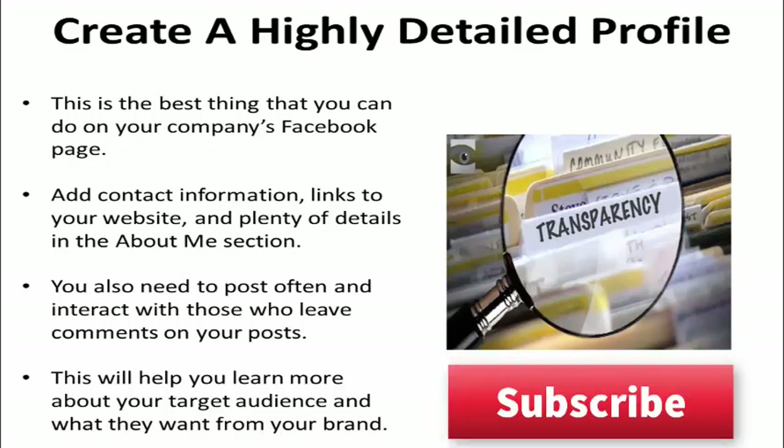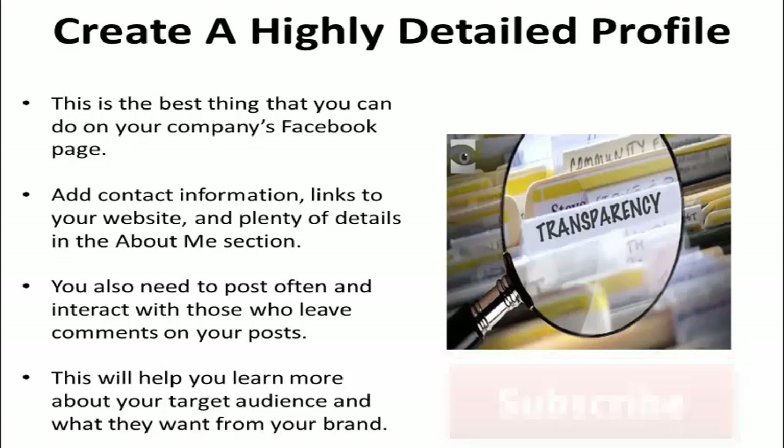Add contact information, links to your website, and plenty of details in the About Me section. You also need to post often and interact with those who leave comments on your posts. This will help you learn more about your target audience and what they want from your brand.